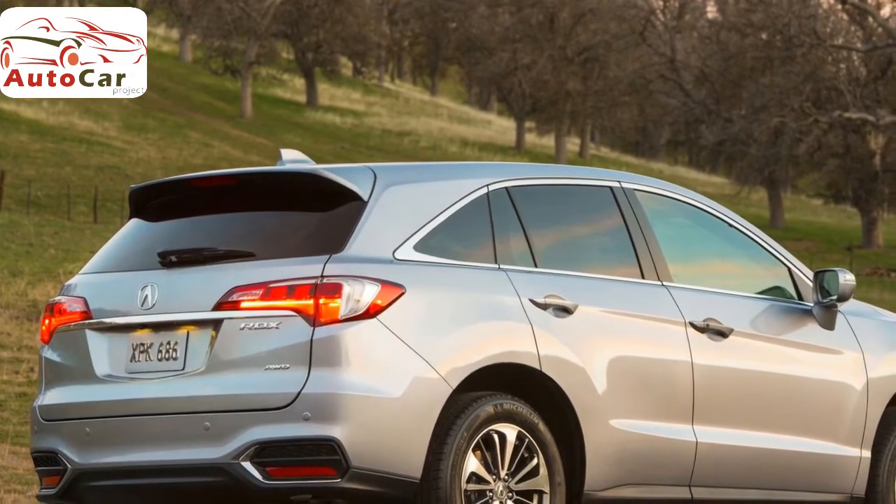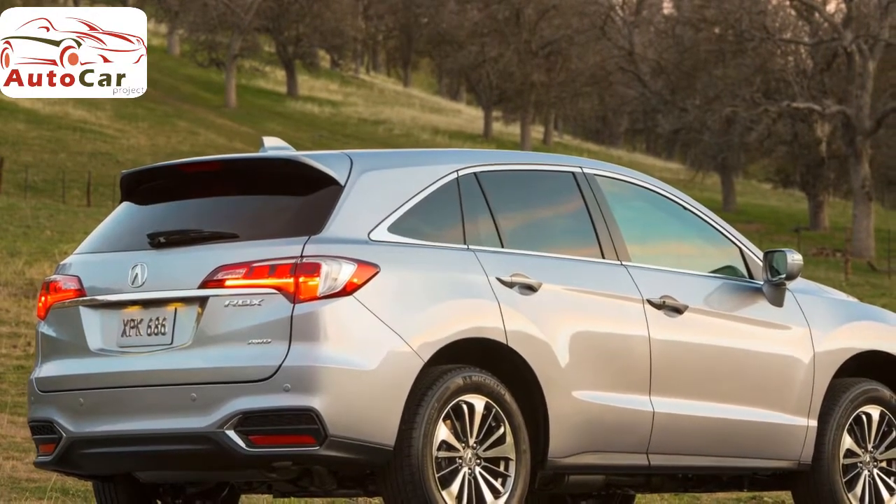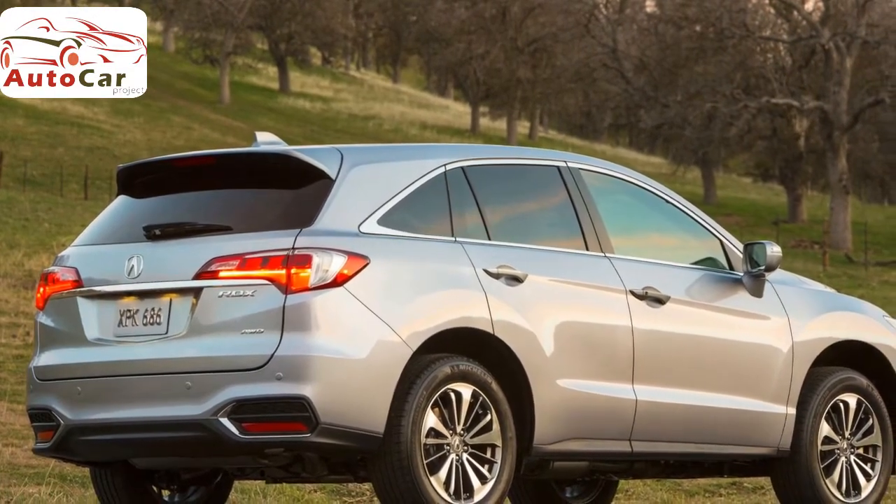Alongside more expensive, higher-ranking rivals, the RDX presents a compelling package that can save you thousands off your purchase price.